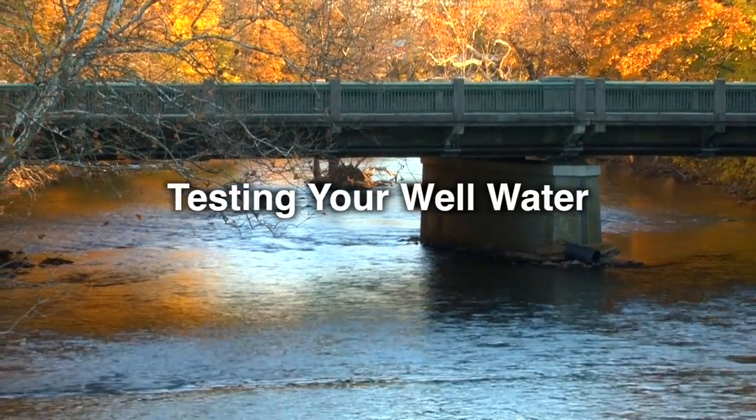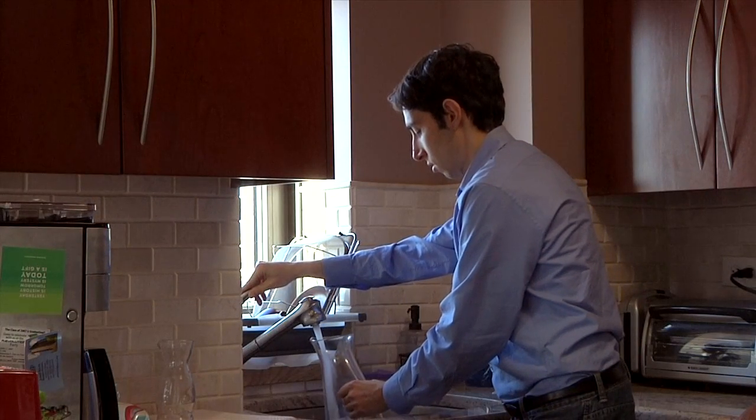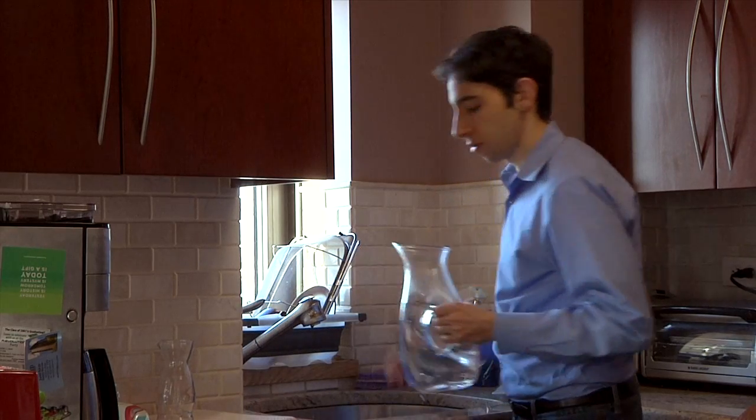Is your water clean? Most people would say, after physical inspection of their water, that it looks clean. However, just because your water looks clean doesn't always mean it's safe to drink. Although you can't see contaminants, they can still be present in your water.